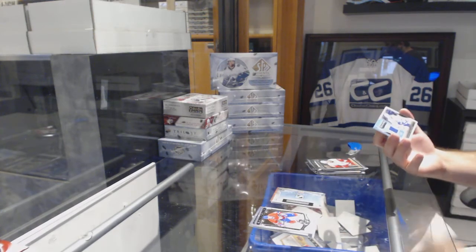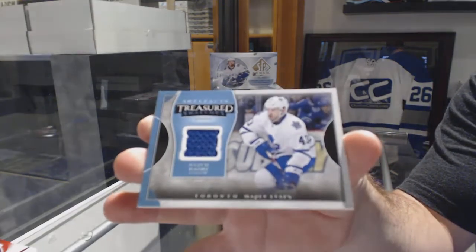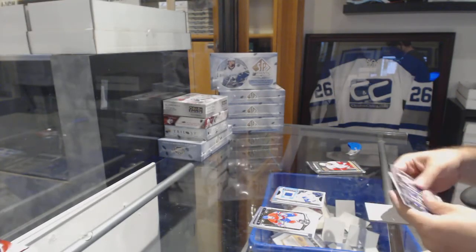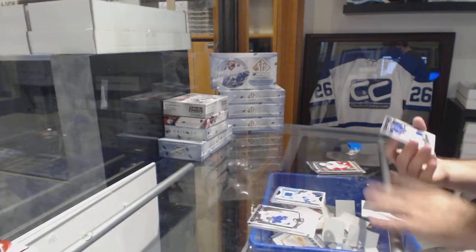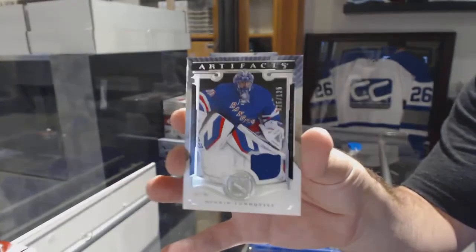Treasured Swatches for the Maple Leafs — Nazem Kadri. Dual jersey numbered to $1.99 for the Rangers — Henrik Lundqvist.